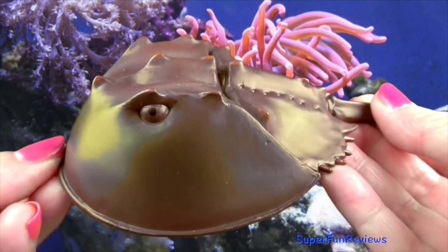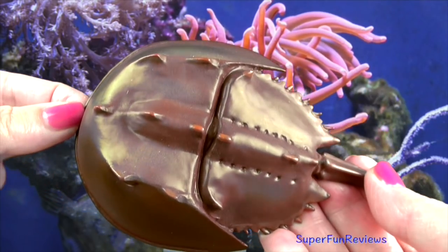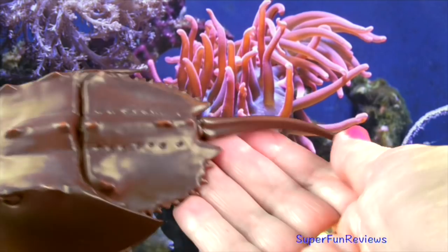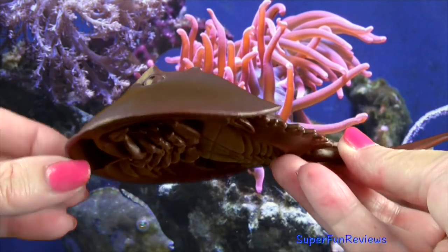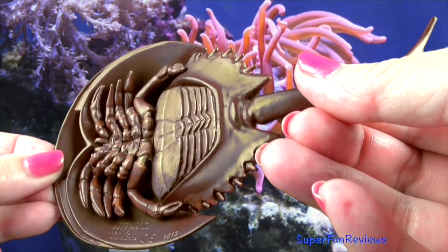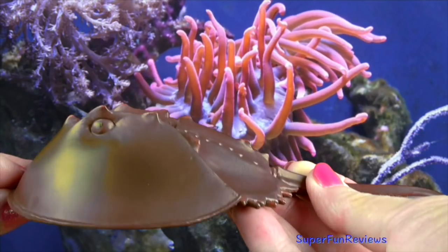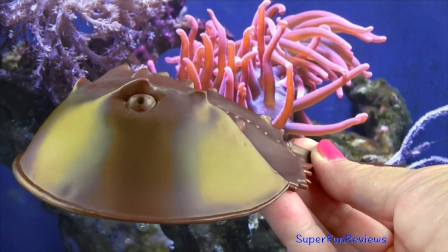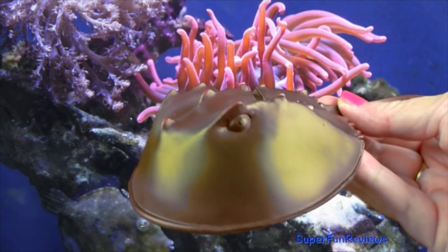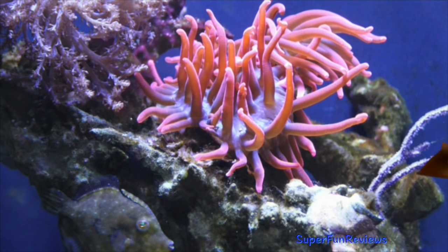The horseshoe crab is also known as the king crab. It is a hard-shelled invertebrate found on the sea floor in warmer shallow coastal waters. The horseshoe crab has a hard outer shell, five pairs of legs and a long thin tail which it uses for changing direction when swimming. It is actually not a crab and is more closely related to spiders and scorpions. Horseshoe crabs only eat meat including sea worms, small mollusks and crustaceans.